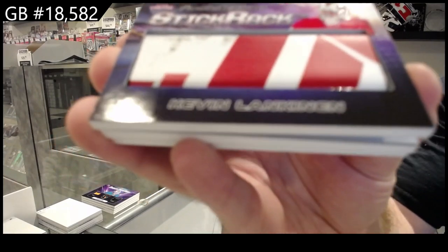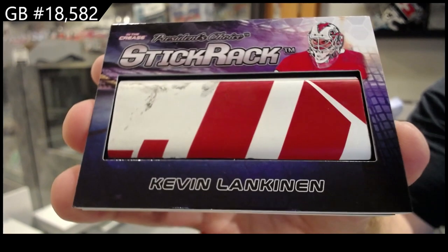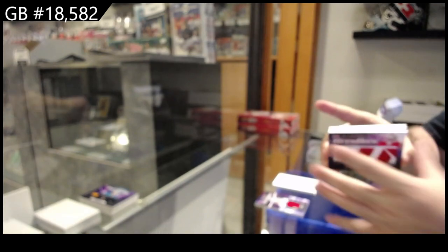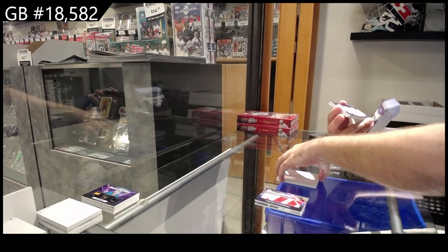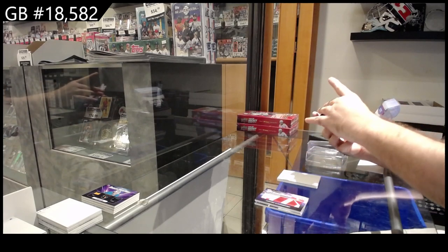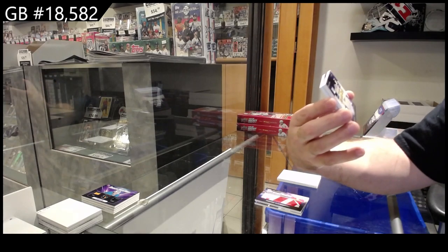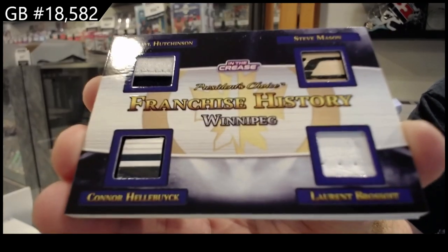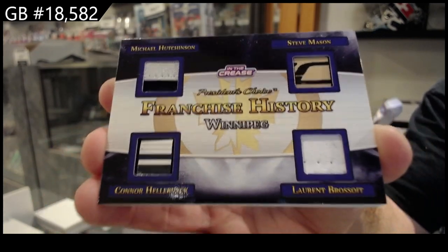8 of 10, Lankanen. Jumbo Stick. Kevin Lankanen. Kevin Lankanen, 5 of 5 — Hutchinson, Hellebuck, Bressois, and Mason. Quad Mem. So stick, stick, looks like a jersey, and then a pad I'm looking at, roughly.